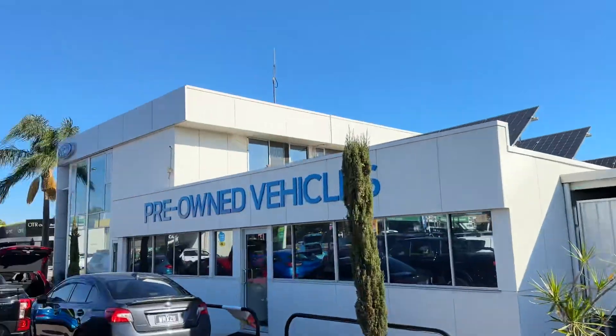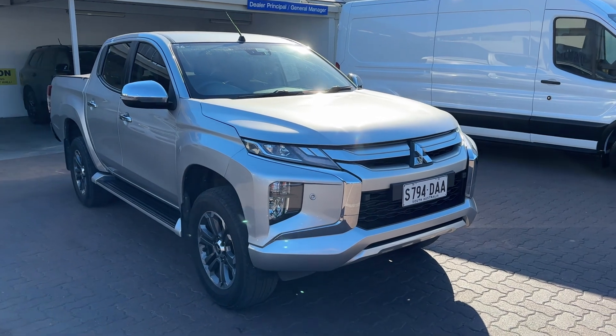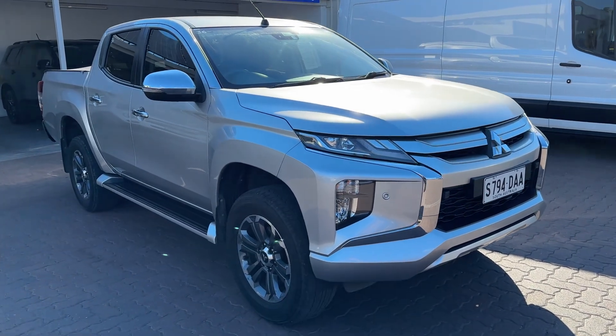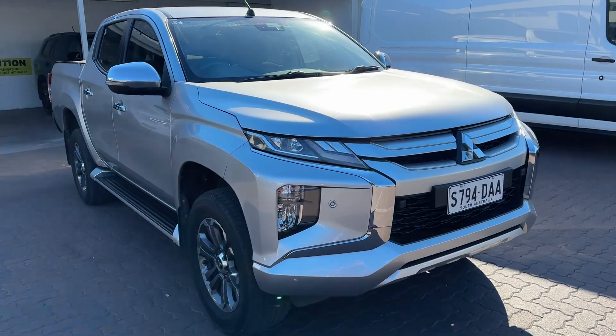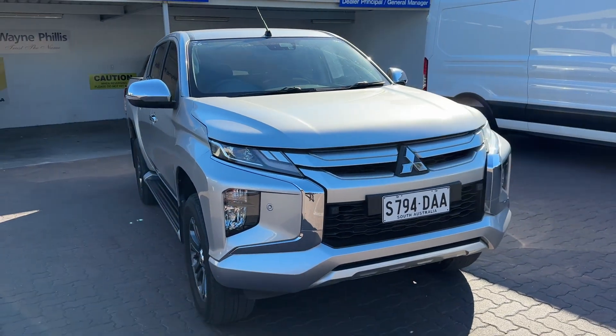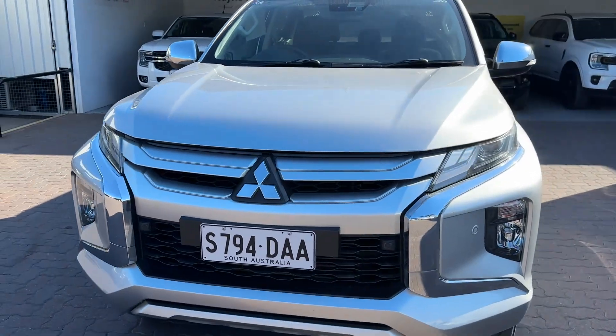Hi Scott, Reece from Wayne Phillis here in Christie's Beach. Just shooting a quick video on the car you've inquired about — the 2020 Mitsubishi Triton GLS manual. About 75,000 Ks, one local owner, full service history. They traded it in here, so it's just been traded last week.